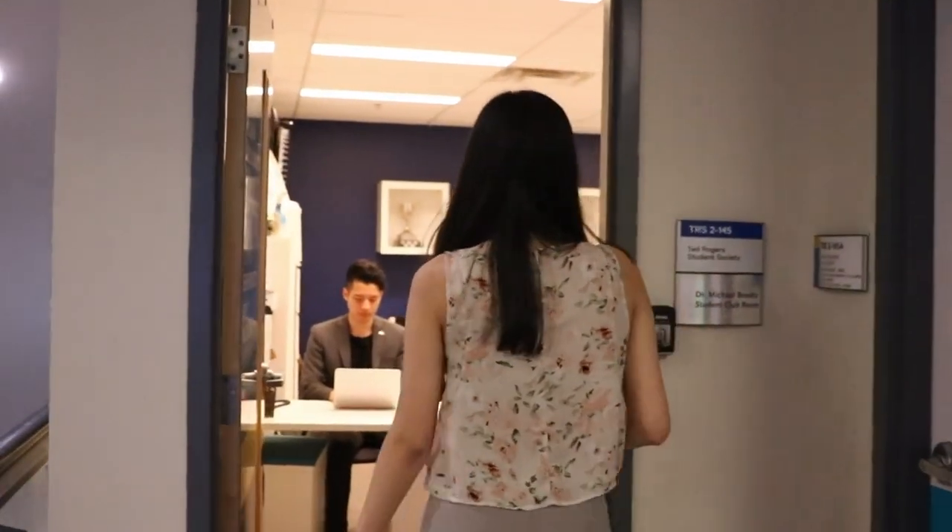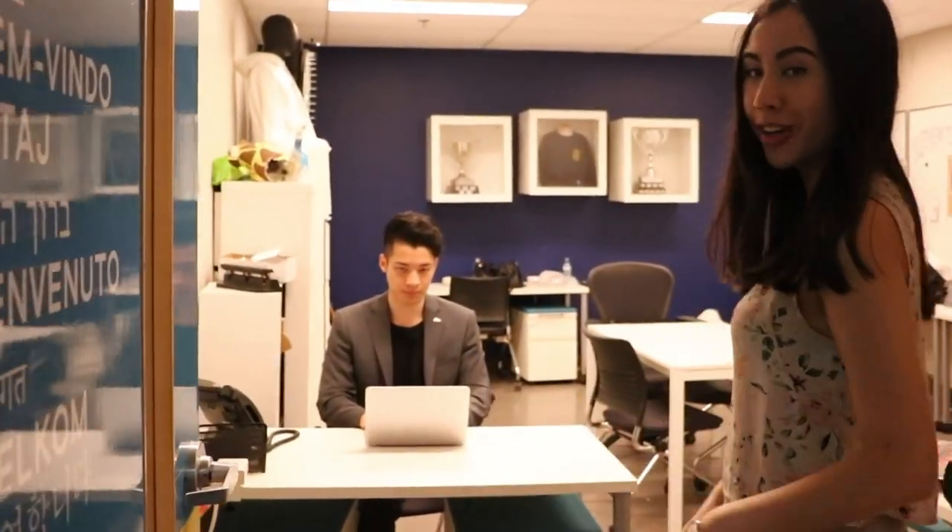This is the TRSS office, also known as the Ted Rogers Student Society office. If you have any questions, you can always come ask us over here. We have Nick hard at work. There will always be somebody here at the front desk — we are here to answer any questions that you may have. I know as a 1st year, you're always afraid to ask or reach out for questions. We're here to help.